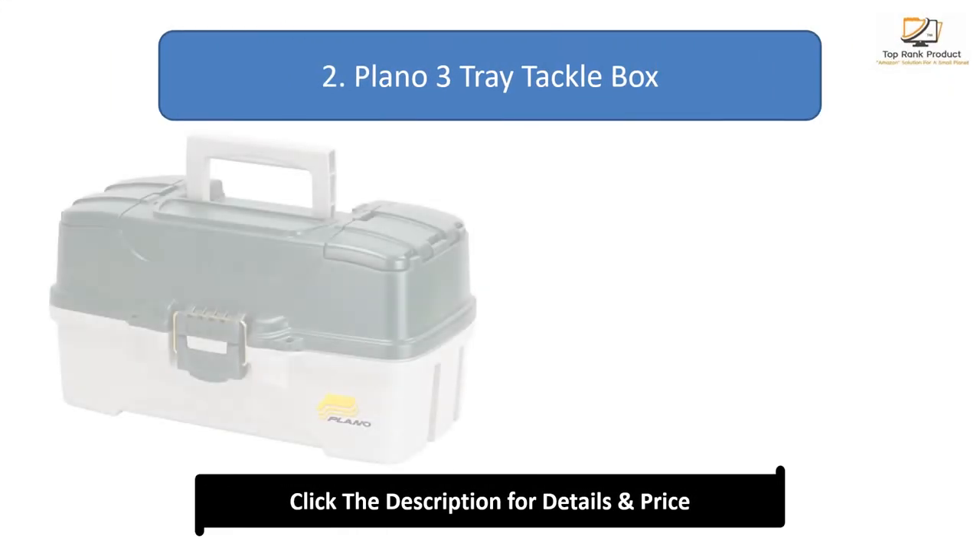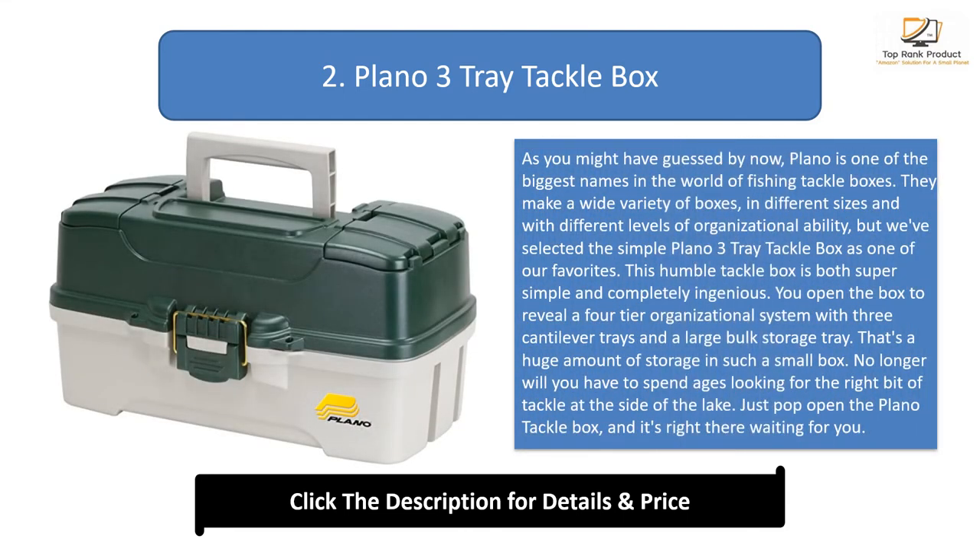Number 2: Plano 3-Tray Tackle Box. As you might have guessed, Plano is one of the biggest names in the world of fishing tackle boxes. They make a wide variety of boxes in different sizes and with different levels of organizational ability, but we've selected the simple Plano 3-Tray Tackle Box as one of our favorites.